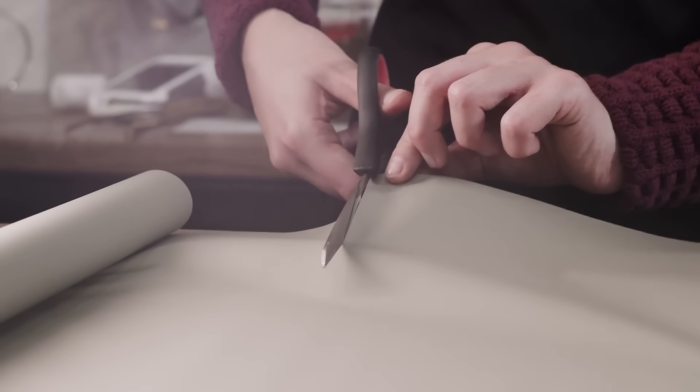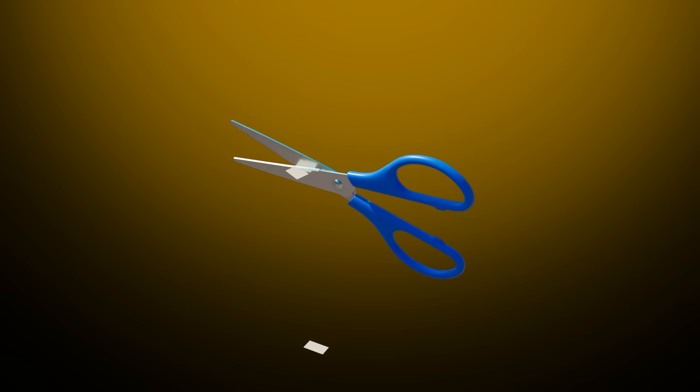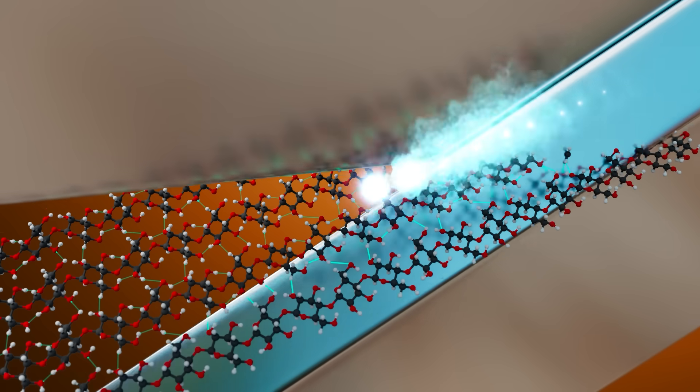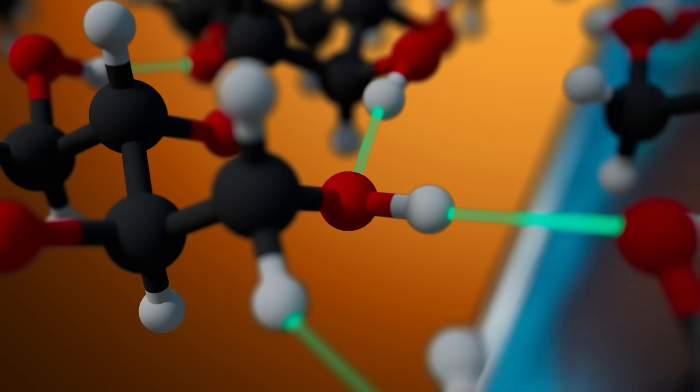What if you could keep cutting a sheet of paper forever? Smaller and smaller and smaller, all the way to microscopic levels. Would you eventually slice a molecule in half? Then an individual atom in half? How far can you theoretically go?